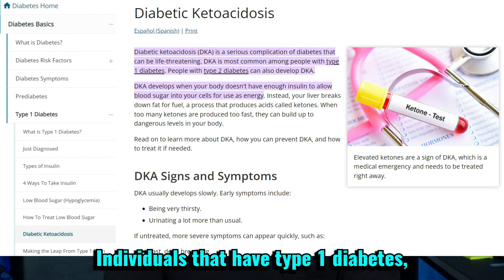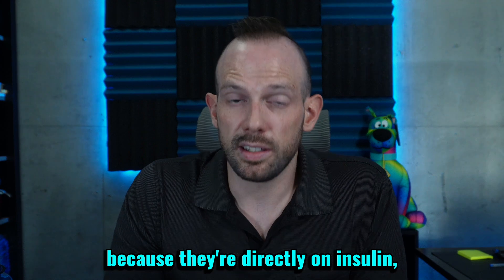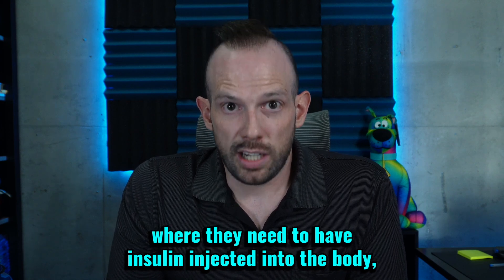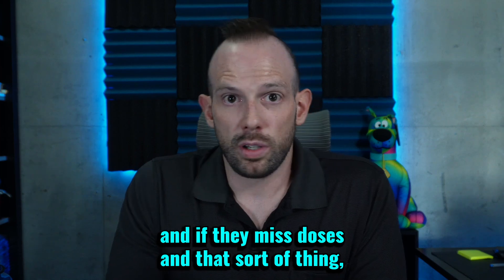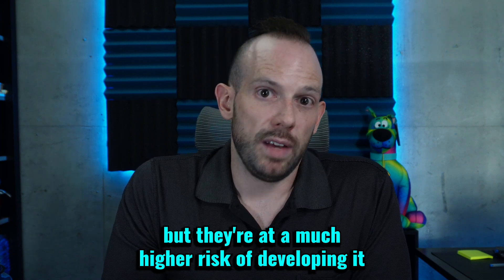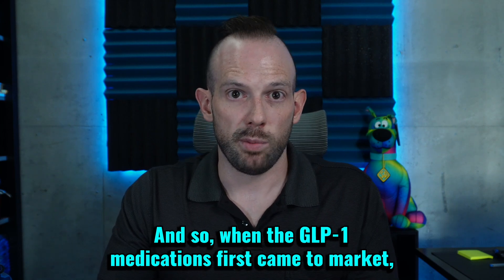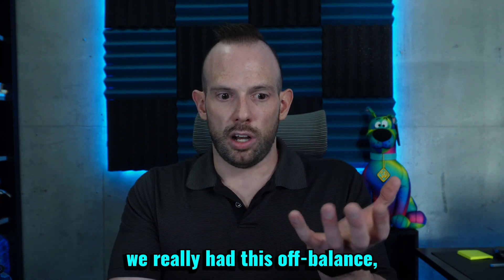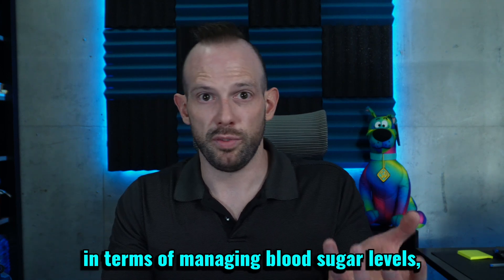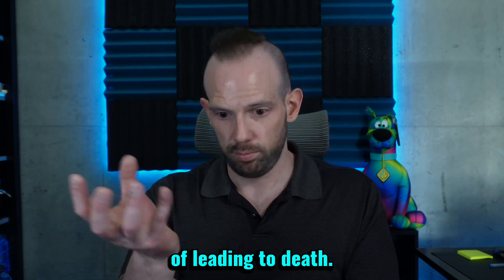Individuals that have type 1 diabetes are already at a much higher risk of developing hypoglycemia because they're directly on insulin, and also developing DKA because they have issues where they need insulin injected into the body, and if they miss doses there's a whole bunch of complex physiology involved. They're at a much higher risk of developing it compared to type 2 diabetes. So when the GLP-1 medications first came to market and we first started doing research around them, we really had this off-balance risk-benefit analysis in front of us.